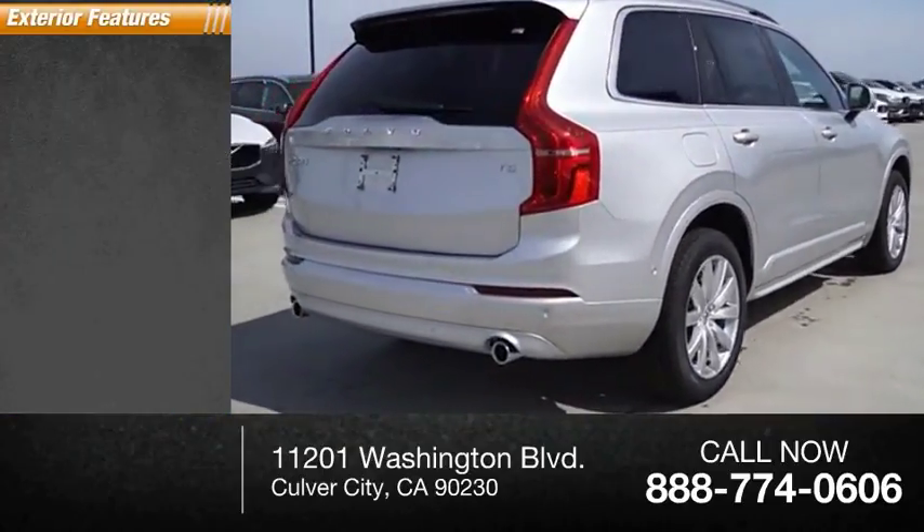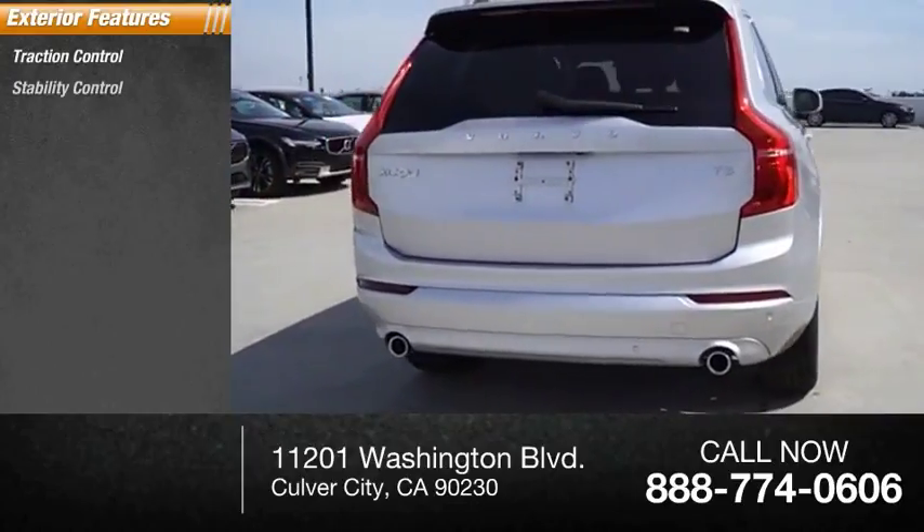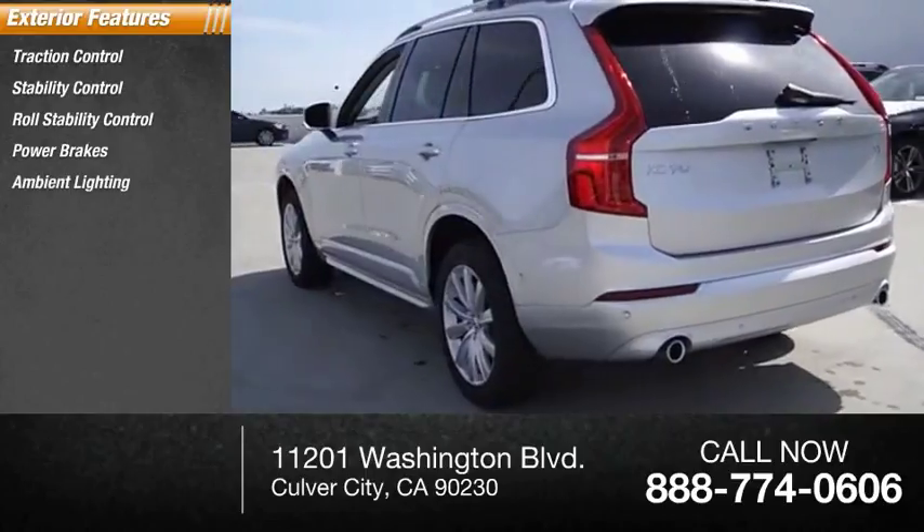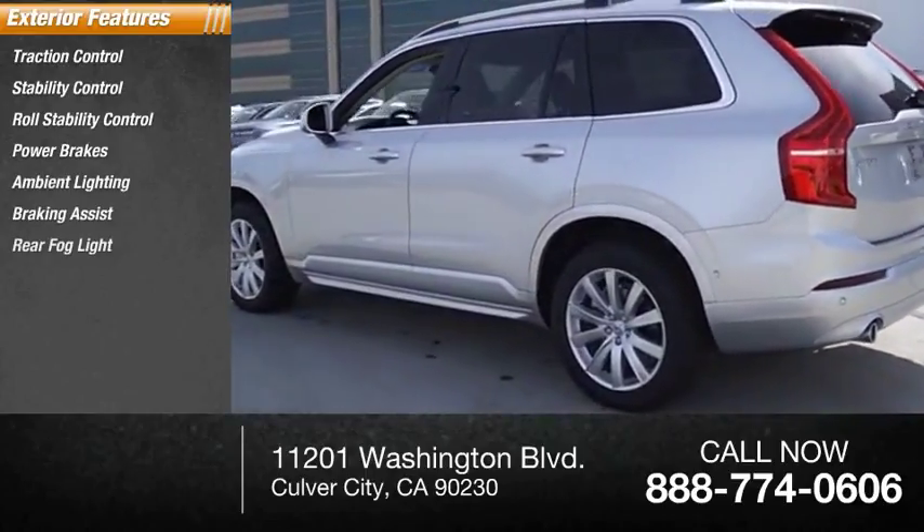Here are some of this vehicle's great options: traction control, stability control, roll stability control, power brakes, ambient lighting, braking assist, rear fog light.